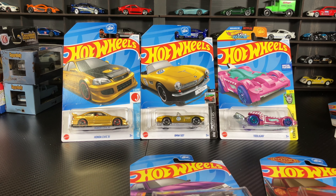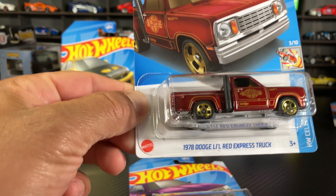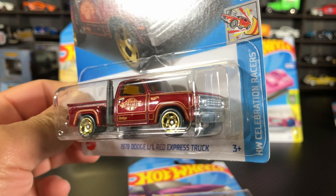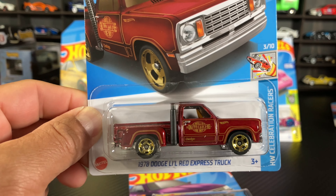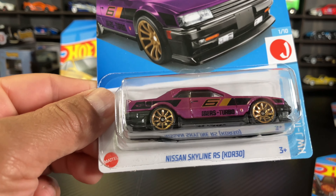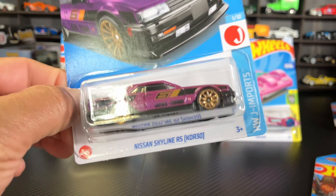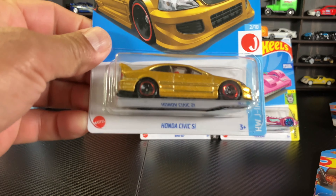All right guys, we are back in the house — let's go to the picks really quick. Basically everything from our Family Dollar haul: we have the 1978 Dodge Red Express Truck. I went ahead and picked another one — I think it's a beautiful casting for a dollar, doesn't get better than that. And I picked an extra Skyline RS R30 — beautiful casting from this year for sure.